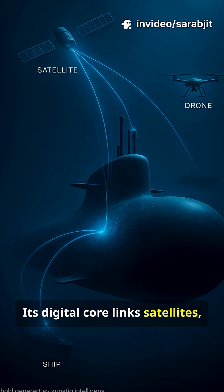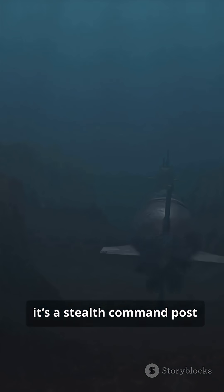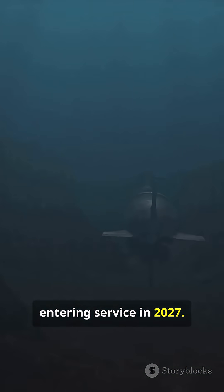Its digital core links satellites, ships, and drones in real time. The A-26 is more than a hunter — it's a stealth command post beneath the waves, entering service in 2027.